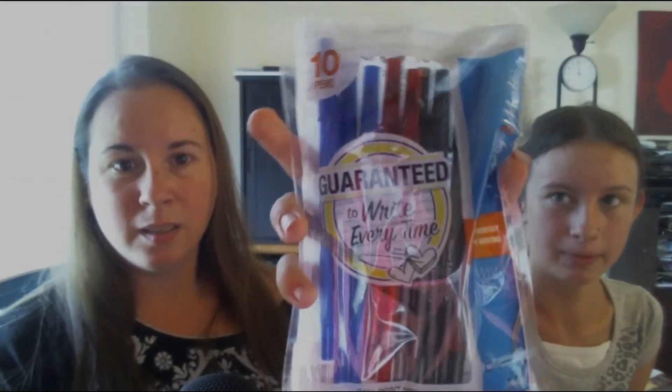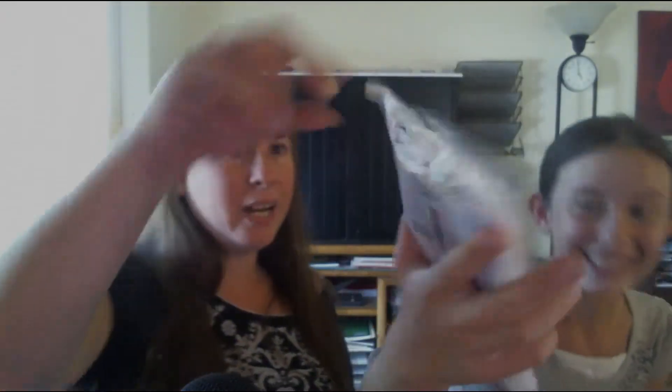We have an idea. What's that? 'Guaranteed to write every time.' Pens! Every time — not every type. So when the ink runs out, does that mean they're not guaranteed? Apparently. I wonder if we can return them when they aren't writing since it says guaranteed to write every time. Looks like five black ones, three blue, two red. Pens are great — fabulous.